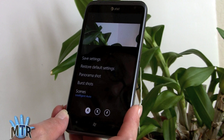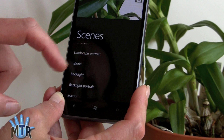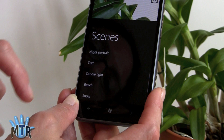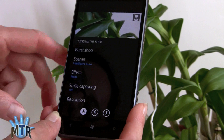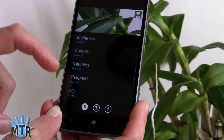Camera features include panorama shot mode and burst shot. With intelligent auto scene it can figure out macro, but you can also manually select portrait, landscape, sports, backlit shot, backlit portrait, text, candlelight, beach, snow, party, foliage, fireworks, sunsets, and even a food mode. You also get smile capture, a variety of effects, and controls for resolution, face detection, white balance, brightness, contrast, saturation, sharpness, ISO, and flash. It's a pretty sophisticated set of camera controls.